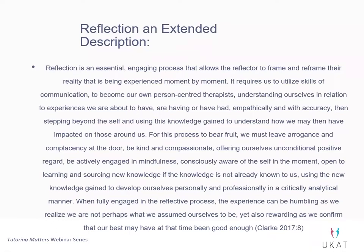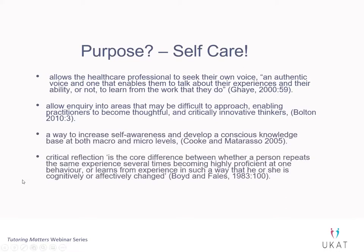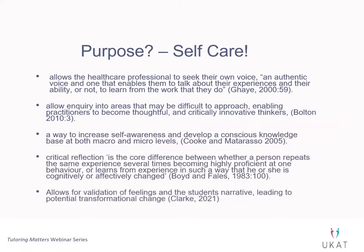Moving away from the sort of use of critical incident analysis — or 'you must reflect on an event' — for me, helps the students to understand that you can actually reflect on absolutely any experience you've ever had in your entire life. I'm having an experience with you guys now doing my first webinar ever — that's an experience I could actually learn something about myself if I chose to reflect on it.